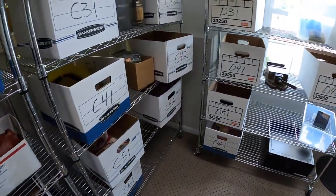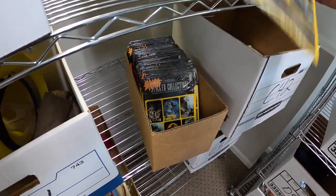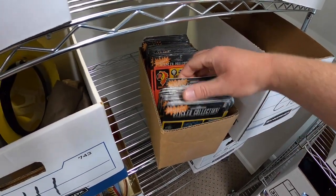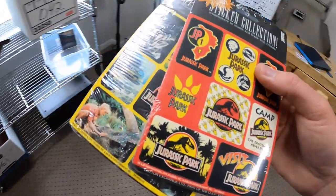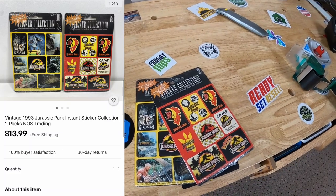Next thing is on C4 — it is these Jurassic Park stickers. I got a huge lot of these in that eBay store buyout and I decided to do lots of two. There's a red pack and a yellow pack, and this pair sold for $13.99 free shipping. Going out to you, William — thanks so much for the support, it means a lot.